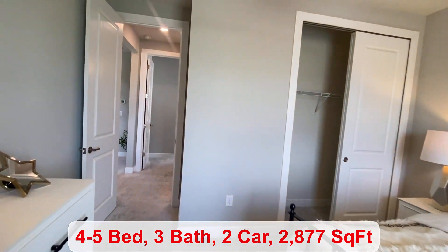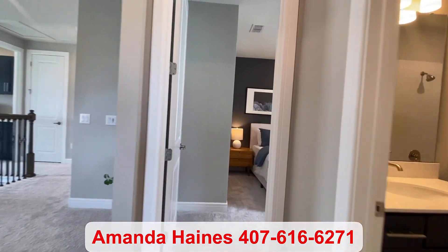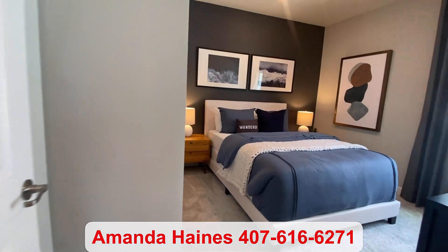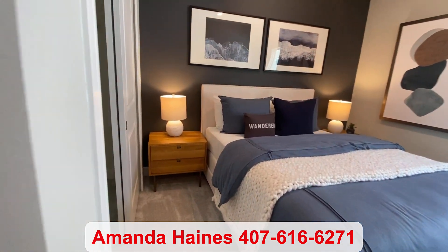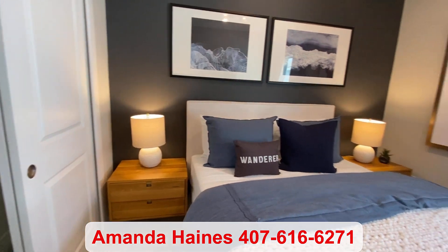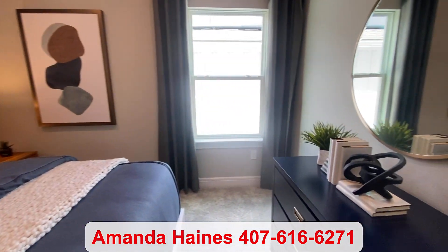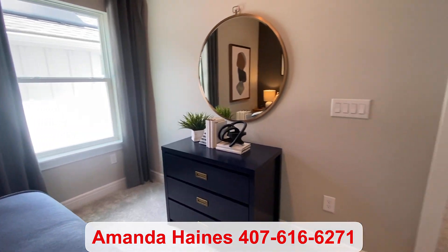If you haven't yet, please subscribe to my YouTube channel to see more video tours like this. My name is Amanda Haynes and my phone number is 407-616-6271. Thanks for watching and have a great day. Talk to you soon. Bye-bye.